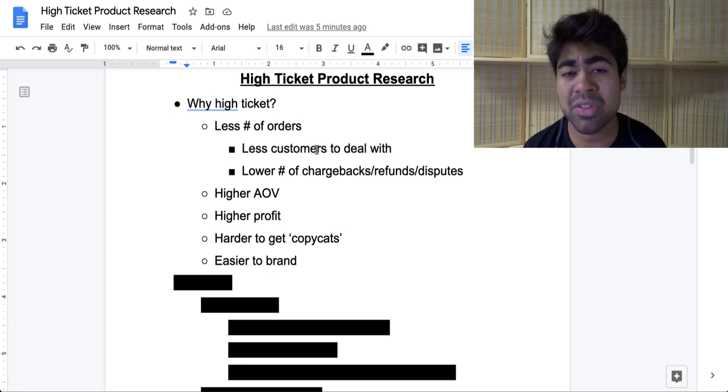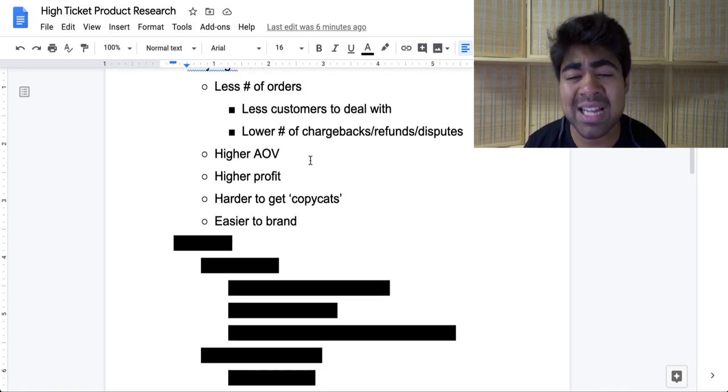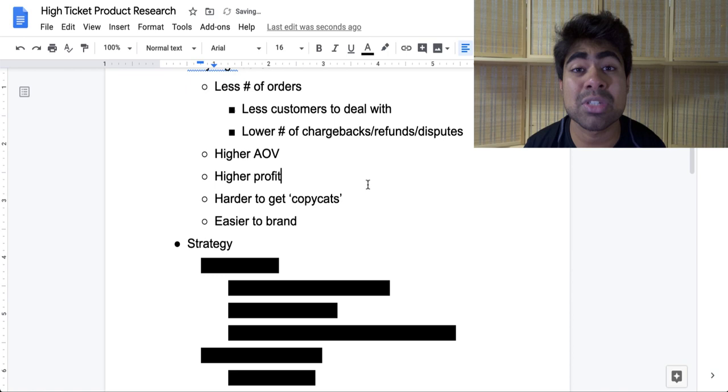The final and most important thing is that it is easier to brand a dropshipping store that's high-ticket compared to branding those low-ticket products. When it comes to branding, there's a lot of steps involved and often extra expenses. If you're already working with only a $15 profit margin, it is 100 times more difficult to brand that product compared to when you're working with a $300 profit margin. So combining all of these things, in 2020 you should focus more on high-ticket products and add more of those to your store. But always mix in some low-ticket products as well, especially if you run a general store.